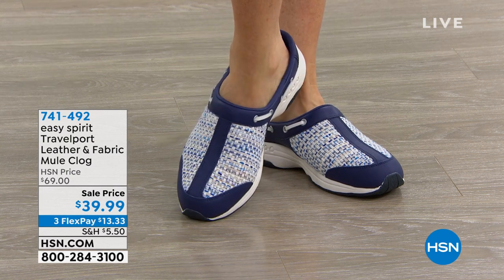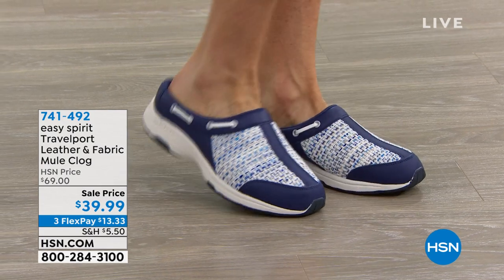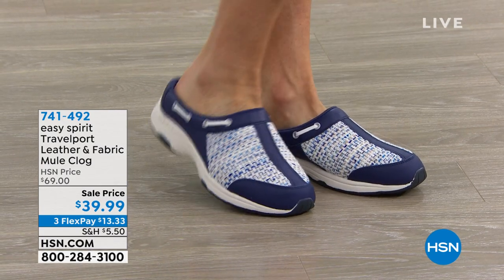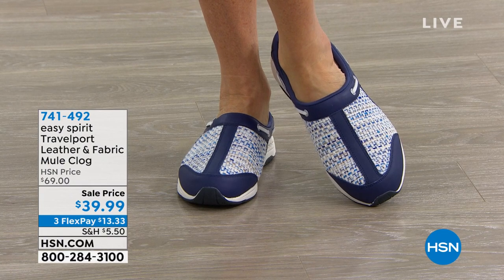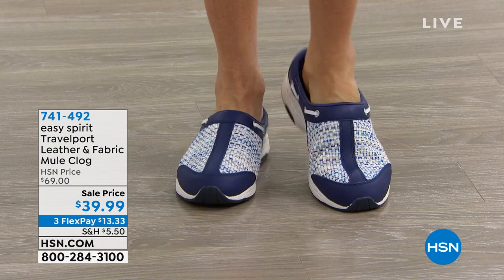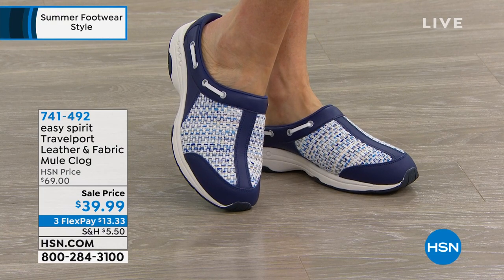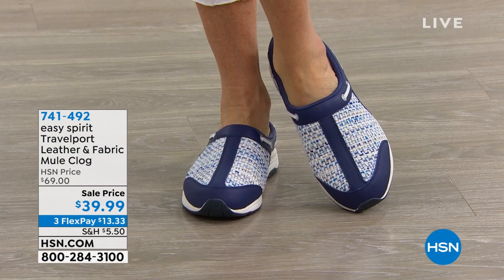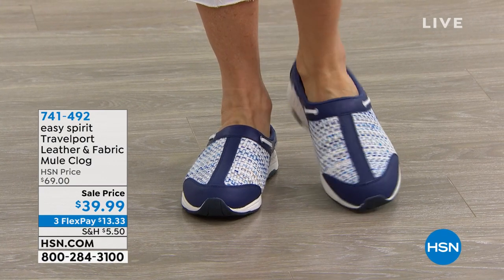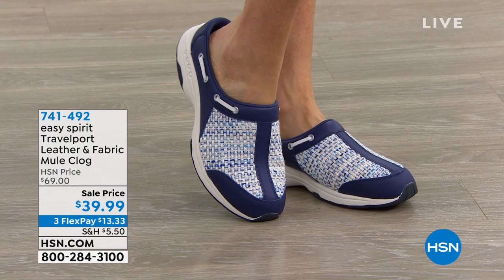Leather and fabric mule clog — everybody loves a clog. It's an athletic shoe that you just slip your feet in and go. Perfect for travel, perfect for wearing just around town. You can see really fun colors — that's the dark blue, and it also comes in a light natural. Easy Spirit gave us a lot of really high-end fashion style in a mule clog that we love.